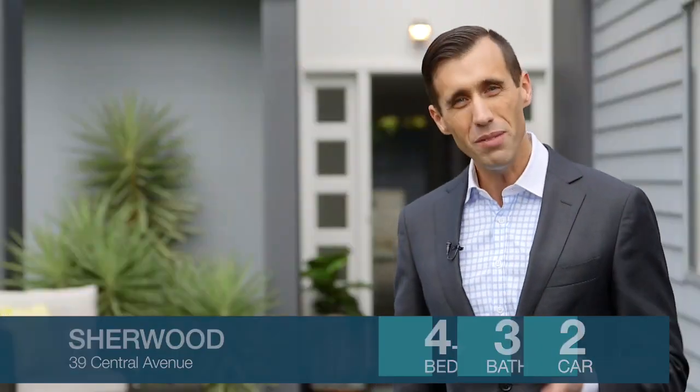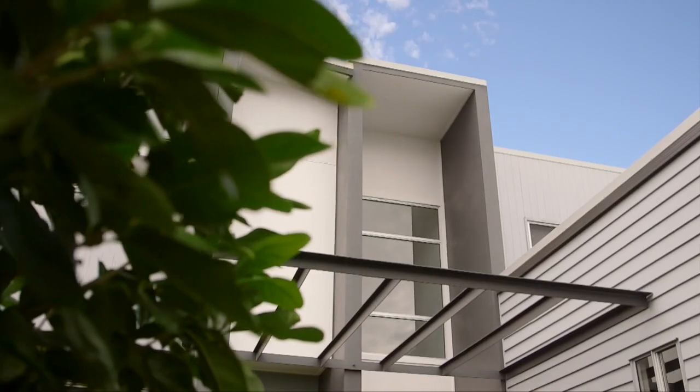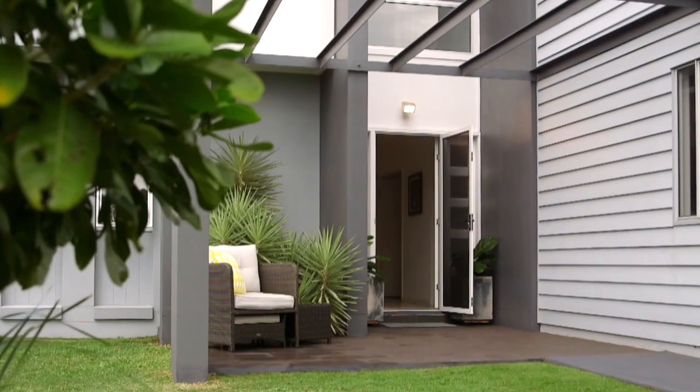Are you looking for a modern home but something with more space than your standard small lot code? Well if so, then 39 Central Avenue, Sherwood could be the home for you. Built on 607 square meters, this home offers an abundance of space for the whole family. Peter's inside waiting to show you through.